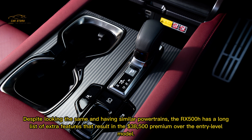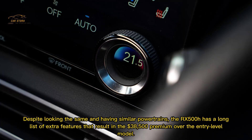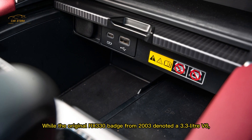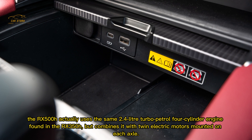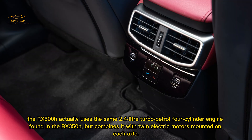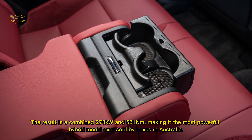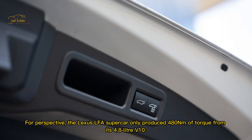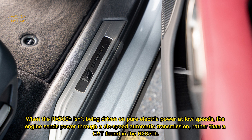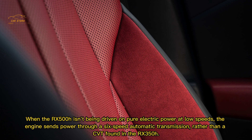Despite looking similar and sharing powertrains, the RX 500h has a long list of extra features resulting in a $38,500 premium over the entry-level model. While the original RX 330 badge from 2003 denoted a 3.3-litre V6, the RX 500h actually uses the same 2.4-litre turbo petrol four-cylinder found in the RX 350h, but combines it with twin electric motors mounted on each axle. The result is a combined 273 kilowatts and 551 Newton metres, making it the most powerful hybrid model ever sold by Lexus in Australia. For perspective, the Lexus LFA supercar only produced 480 Newton metres of torque from its 4.8-litre V10.